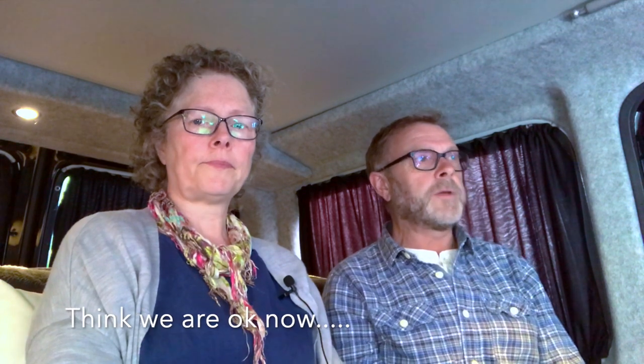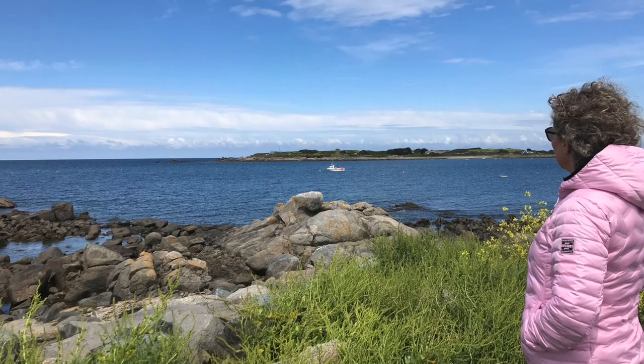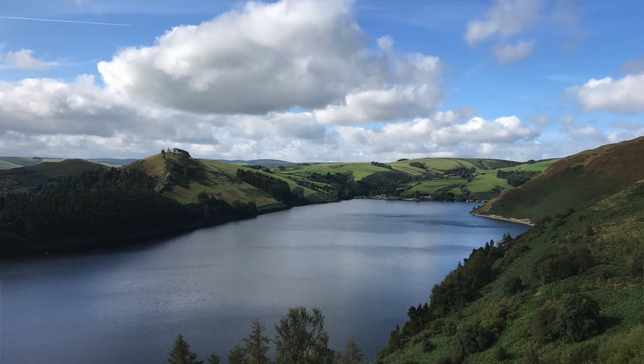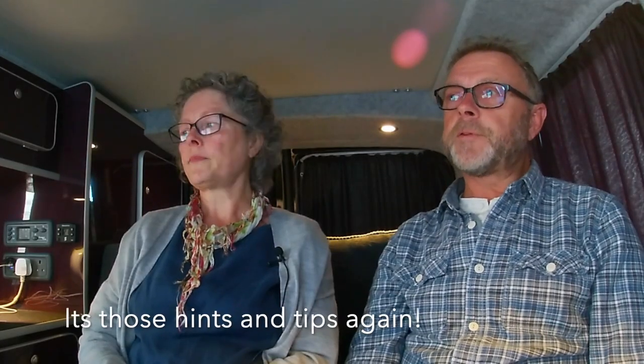Welcome to another Campervan Higgy video. We've had Higgy — it will be three years in February. And we've done loads of travelling: been all through France for ten weeks, across to Guernsey, up to Scotland, Wales, and all over. So we thought we've learnt a bit now, and it might be useful just to give you some thoughts, hints and tips after so much experience.